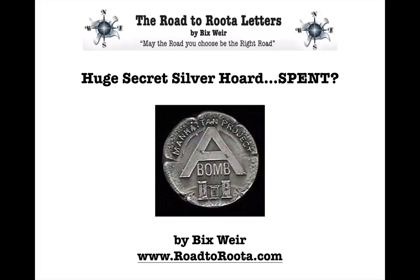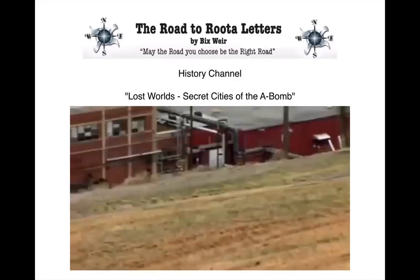I found exactly where it is, and it's an amazing story. I found it one day when I was lying on the couch watching the History Channel. They had a show called Lost Worlds: Secret Cities of the A-Bomb. They were talking about the making of the first atomic bomb, how they had built a huge secret city in Oak Ridge, Tennessee, in order to enrich the uranium for the first bomb.